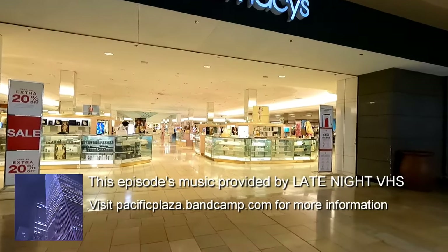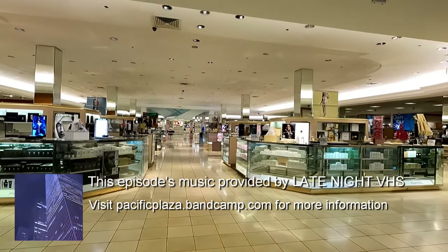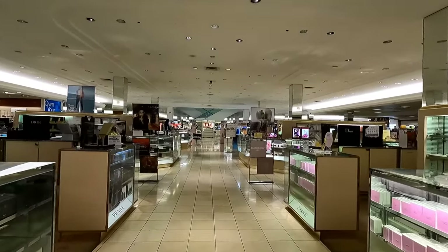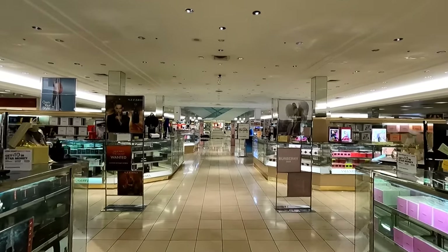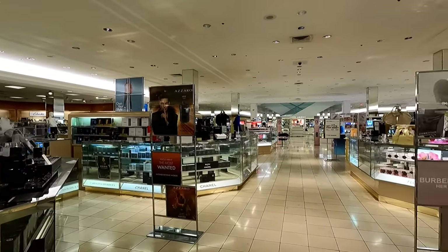This is the Macy's location at Superstition Springs Center, and I wanted to take a look at this one again for a few different reasons. One of them was because this was one of the stores that I looked at when I was covering the new Toys R Us sections that were popping up at Macy's, and that was about eight months ago, so I wanted to see how that Toys R Us section looked now.